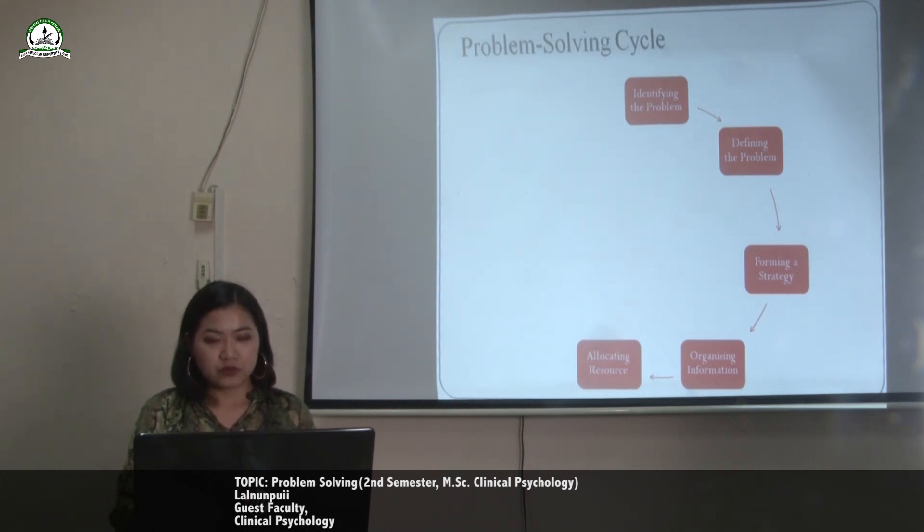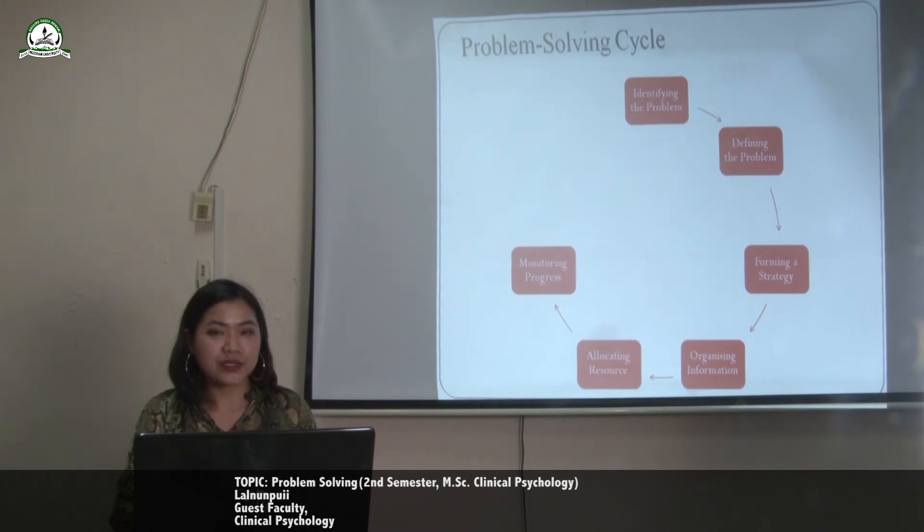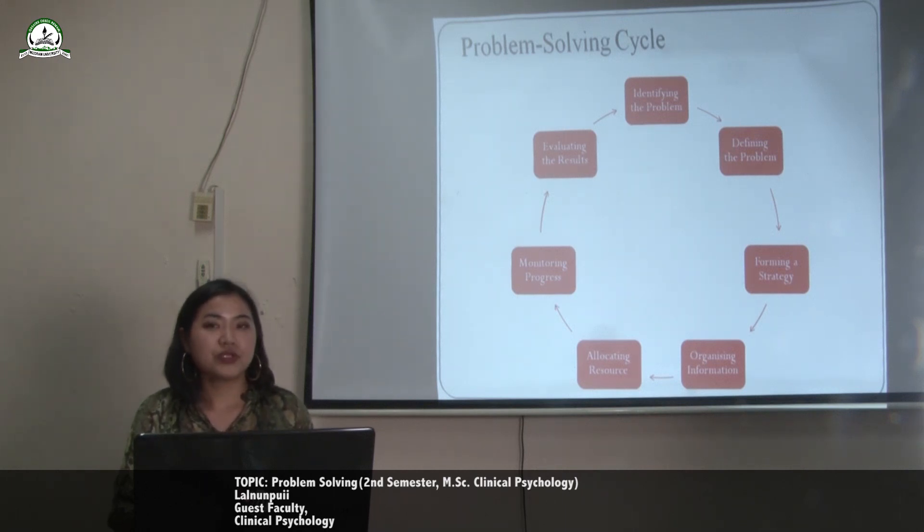The sixth step is monitoring progress. Effective problem solvers tend to monitor their progress as they work towards a solution. The seventh step is evaluating the results. After a solution has been reached, it is important to evaluate the results to determine if it is the best possible solution to the problem.